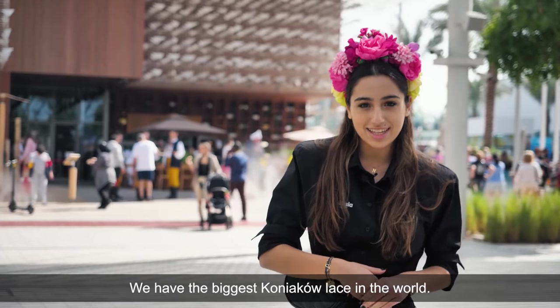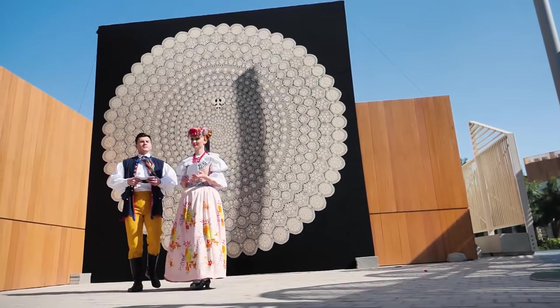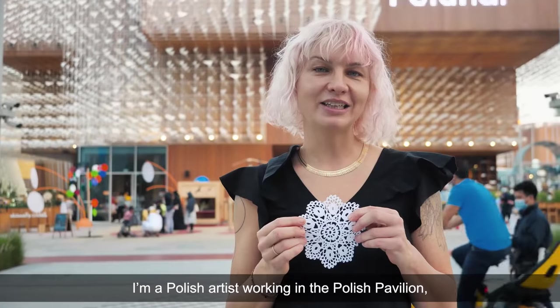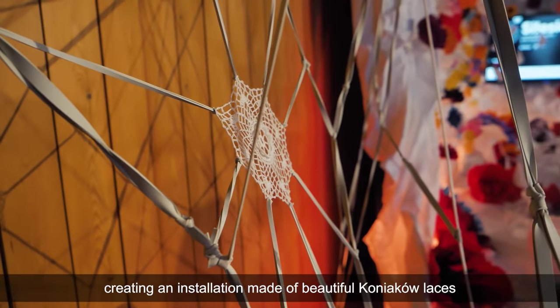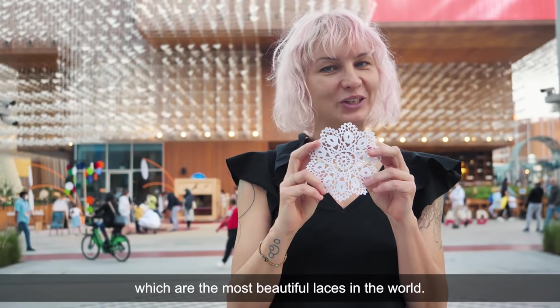We have the biggest koniakowska lace in the world. I am a Polish artist working in the Polish pavilion, showcasing an installation with beautiful Polish koniaków laces, which are the most beautiful laces in the world.